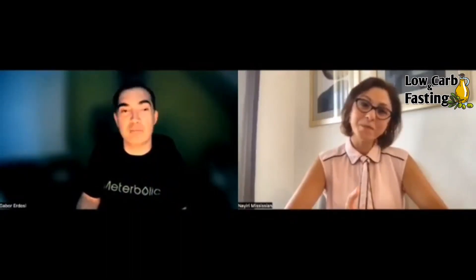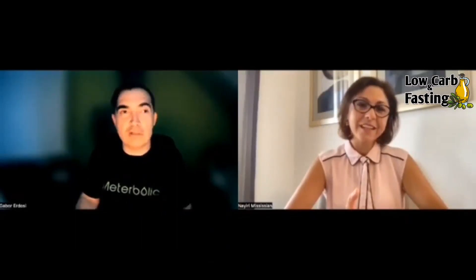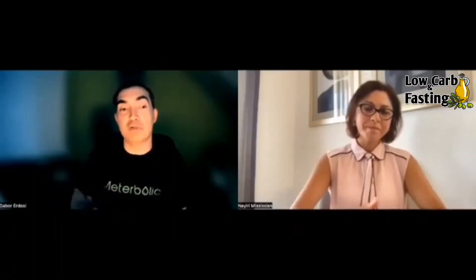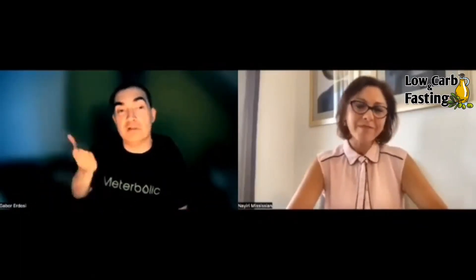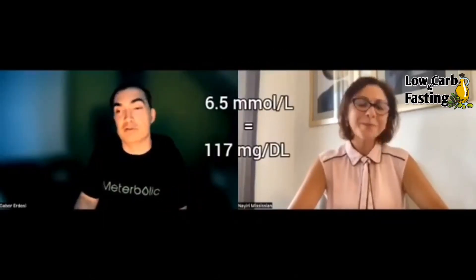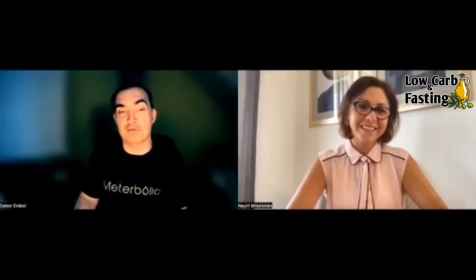If I were a type 1 diabetic continuously measuring my glucose, I would look up what the typical glucose levels are in non-diabetic healthy people during an acute infection. Then I would let my glucose level transiently — for one, two, or three days — be a little bit elevated, around 6.5, instead of aiming for 5.